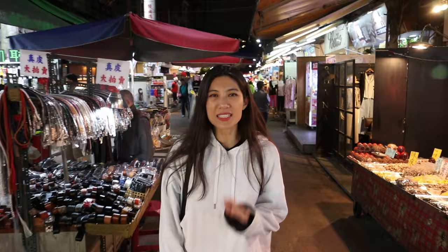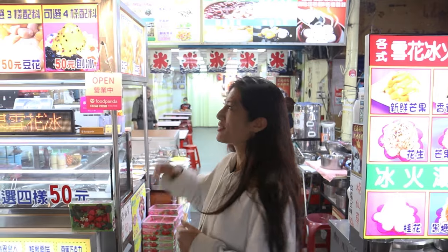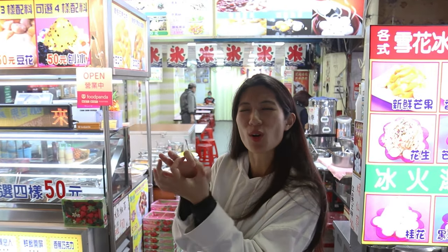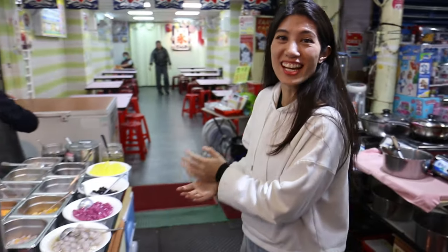Linjiang Night Market is open from 6pm till midnight. Some other night markets open earlier, from around 4 o'clock when they start getting ready. After all that food I need something sweet — we found a shop with lots of different ball things, so we're going to try some taro balls.